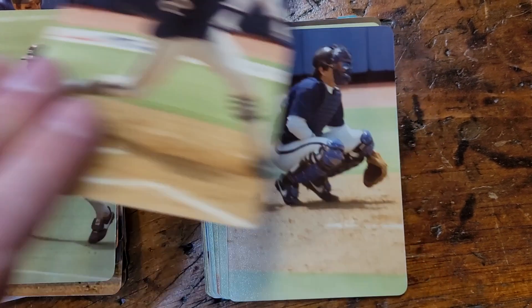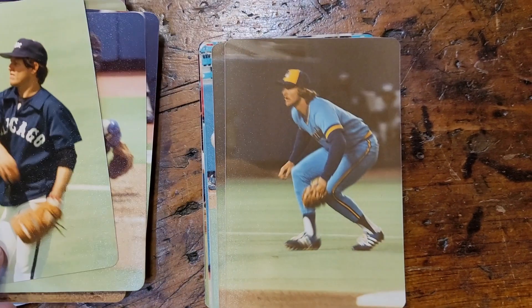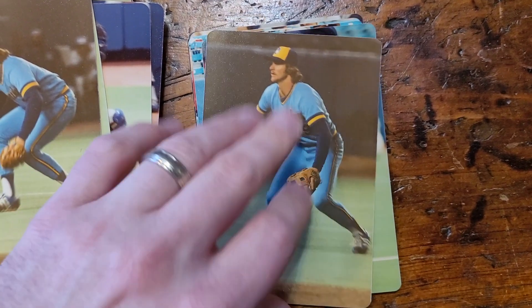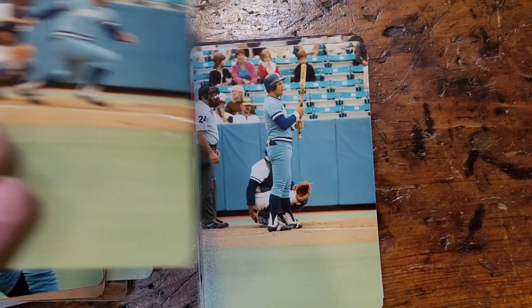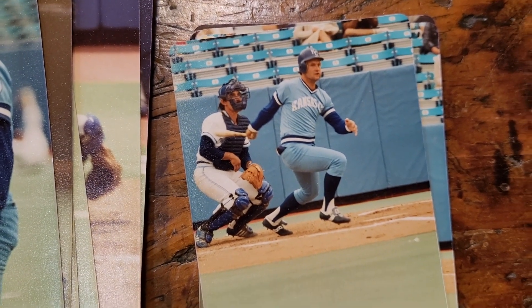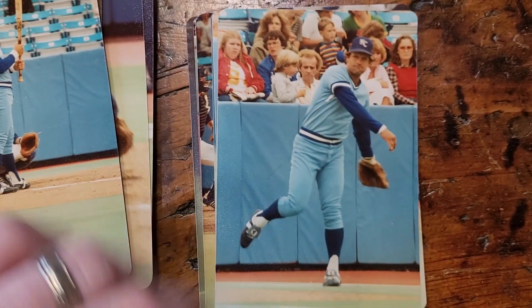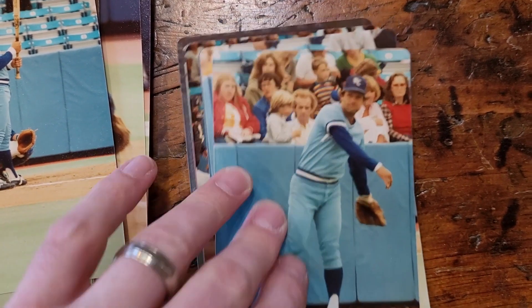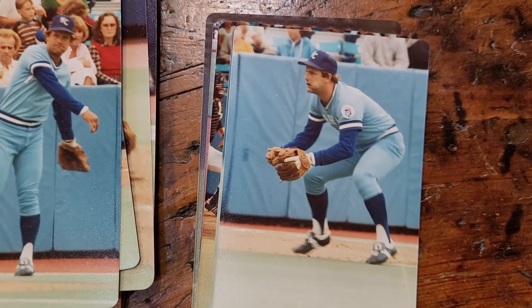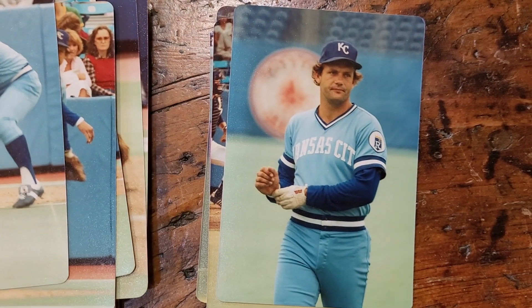That one's a bit blurry, but Fisk. And that one behind the plate, a bit blurry. Robin Yount. George Brett. I'm not sure, but I believe that's Buck Martinez behind the plate for the Blue Jays. Another George Brett — that's a great George Brett. Great shot there. A guy took these photos just seated on the first baseline throughout the game, but I think they're pretty cool.